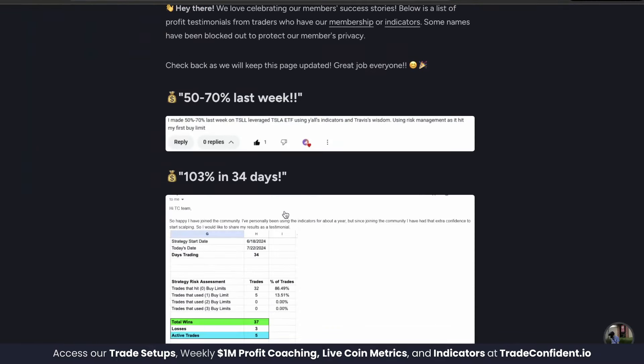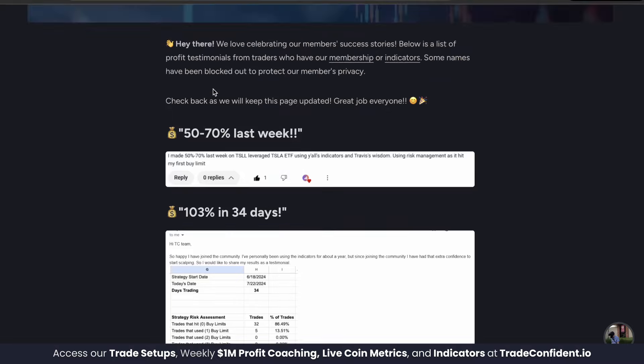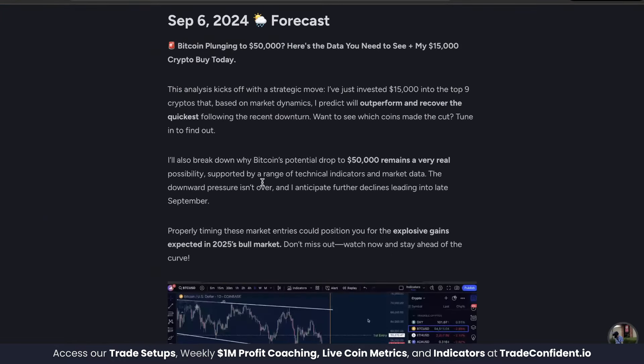This trader over here earned 103% in 34 days following this exact strategy. You're in luck because you just caught the last day of our $650 off indicator Labor Day sale, and we have a brand new future forecast for our members talking about why we just invested $15,000 into the top nine cryptos that we predict will outperform and recover the quickest following the recent downturn.